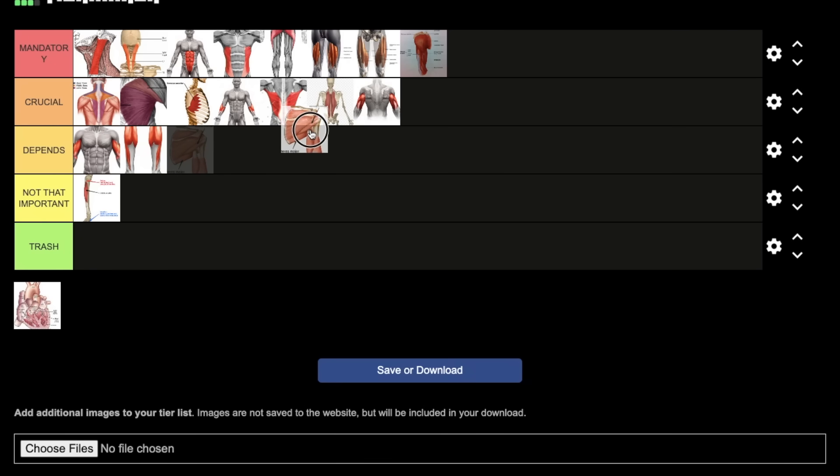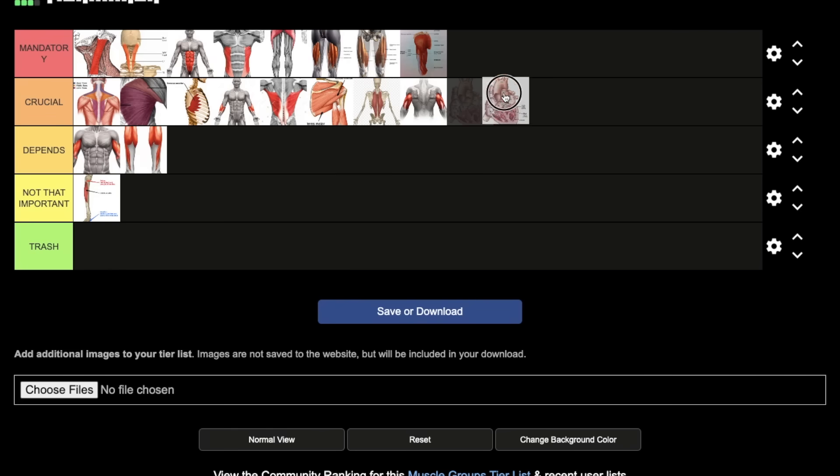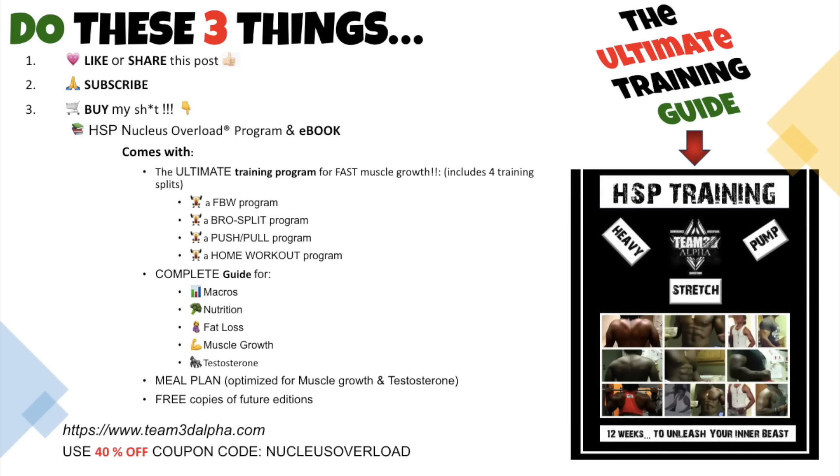Speaking of triceps — putting that in crucial. You need triceps to push opponents off, extend your arm for a knockout blow, defend, and prevent certain submission holds. Next, teres major and minor — crucial, same purpose as lats and mid back: important for rotation and stabilization of the shoulder joint. Last but not least, your heart — mandatory. You must have good cardio in any fighting situation. All these muscles need oxygen. If you don't knock your opponent out in the first few seconds and your cardio sucks, you're done — anaerobic respiration only lasts a few seconds, and everything you learned in practice goes out the window when you gas out.